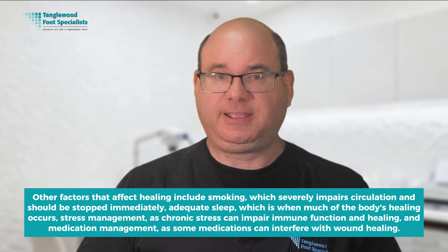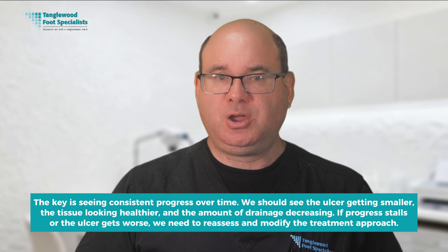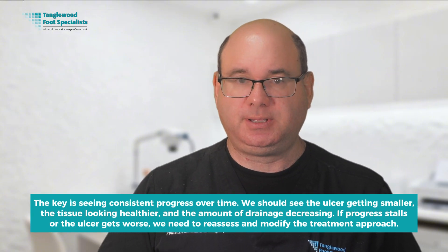The timeline for healing varies significantly depending on the size and severity of the ulcer, your overall health, and how well you follow the treatment plan. Small superficial ulcers may heal within a few weeks with proper treatment, while large or deeper ulcers may take several months. The key is seeing consistent progress over time — the ulcer getting smaller, the tissue looking healthier, and the amount of drainage decreasing. If progress stalls or the ulcer gets worse, we need to reassess and modify the treatment approach. Healing doesn't happen in a straight line; you may have good days and bad days, and sometimes the ulcer may look worse before it looks better, especially after debridement.